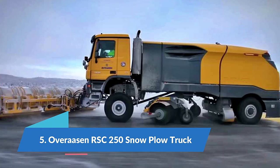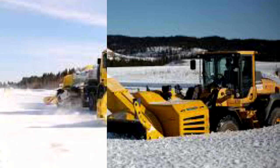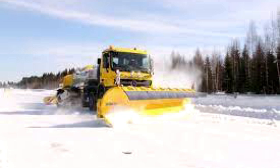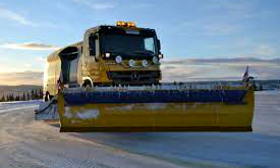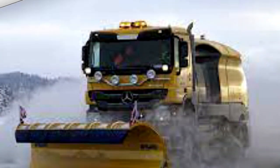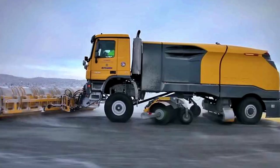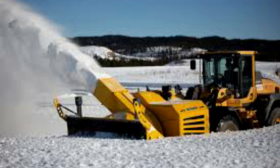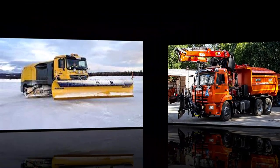Number 5: Over Rossin RSC 250 snow plow truck. The Over Rossin RSC 250 is a fast and agile truck manufactured in Norway, specifically designed to operate with low maintenance and operating costs. It is commonly used for airport runway maintenance due to its ability to work at high speeds. It measures 9.7 meters in length and 4.7 meters in width, weighing 19.7 tons, with a 350 horsepower engine and a top speed of 65 kilometers per hour. Its front blade measures 7.3 meters, the blower can expel air at 540 kilometers per hour, and the sweeping roller is 4.5 meters long rotating at 900 revolutions per minute.